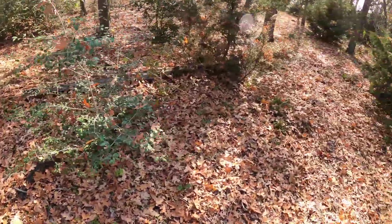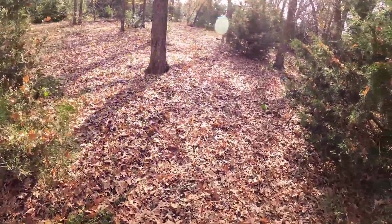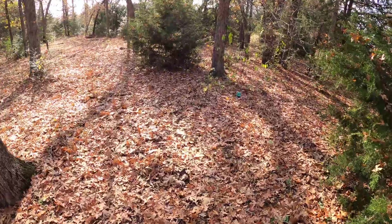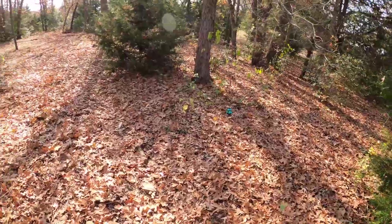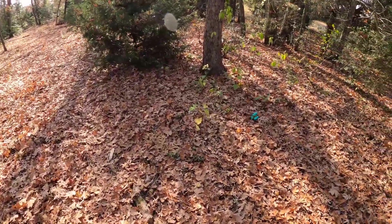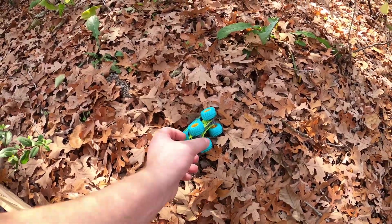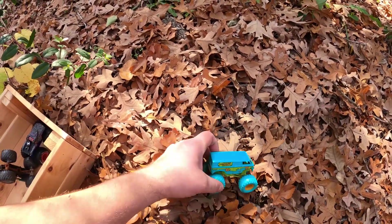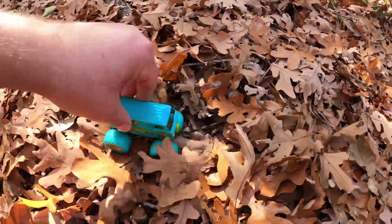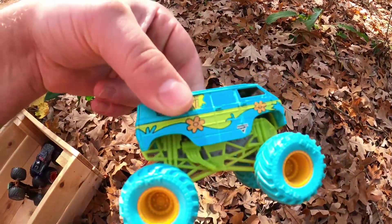Get in the bin, Soldier of Fortune. Let's see if we can find some more. Do you see any? That one looks pretty cool. It's Mystery Machine. Get in the bin, Mystery Machine.